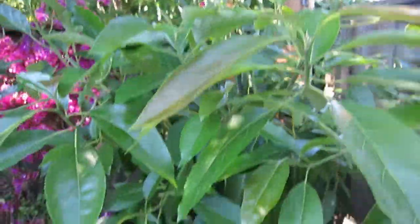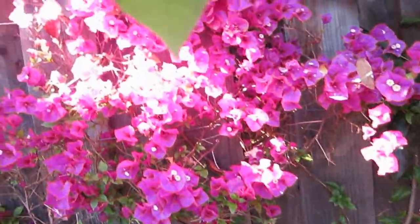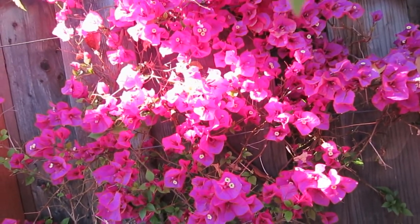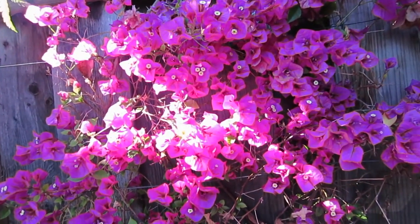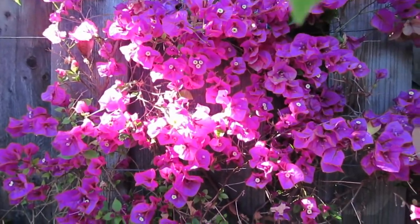Avocado tree — don't know when we will have avocados. See the background when the sun shines on it — it is so pretty, so magnificent!